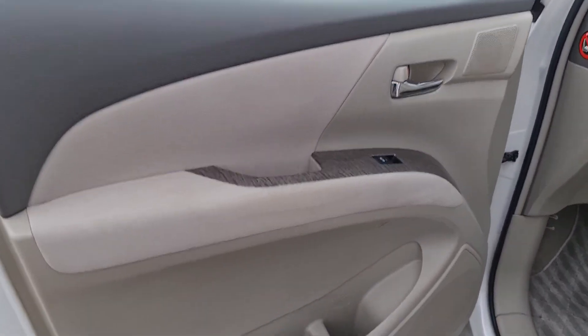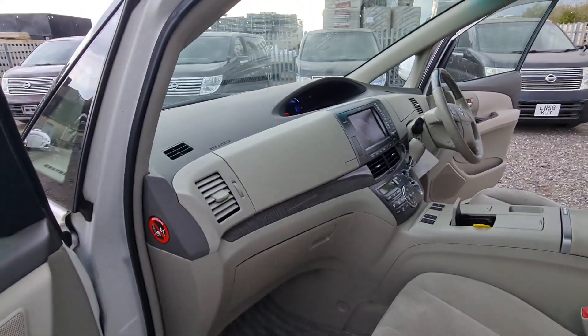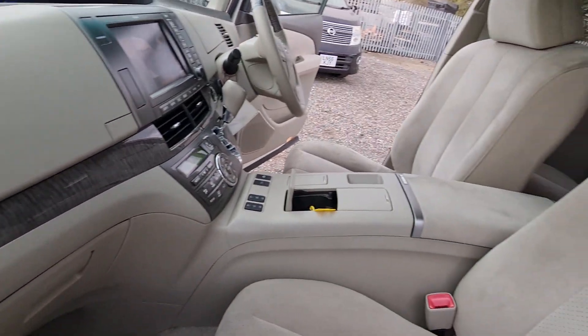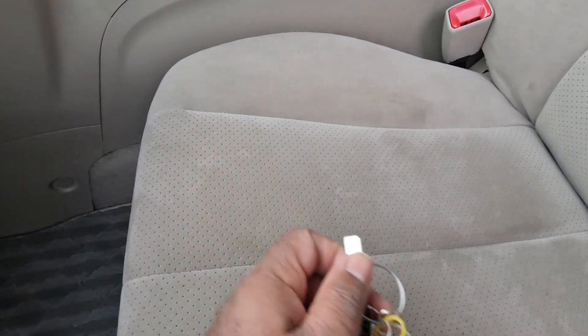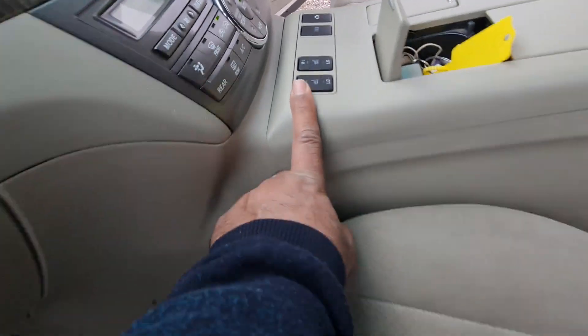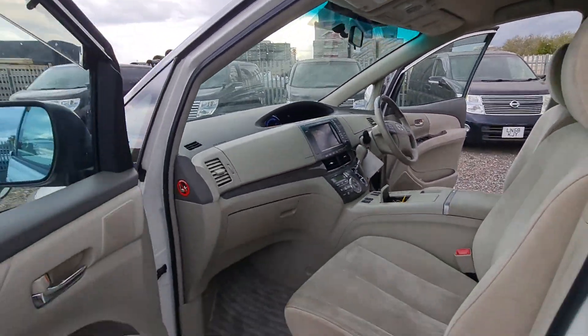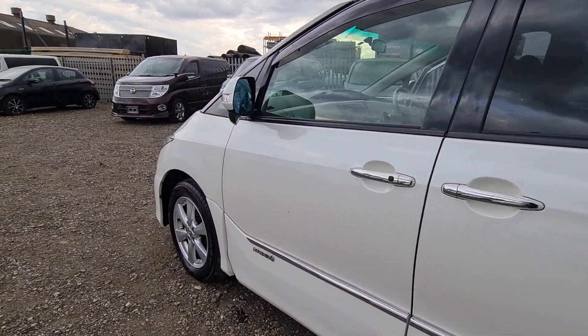Front passenger side door — nice and clean seat, carpet again in excellent condition, very very good. Very happy with the condition. So here you have it — got two keys and the key card for making a new manufacturer's key, comes with it. Heated seats on the front — heated and cooled — and they always work.